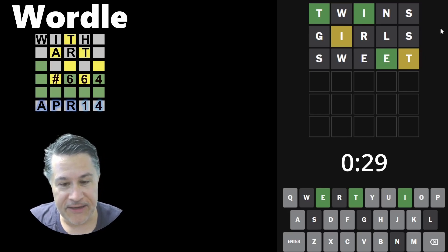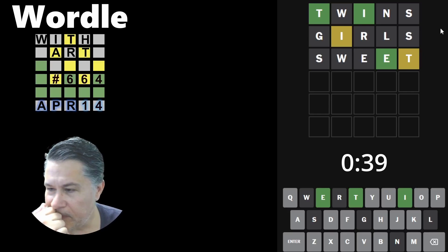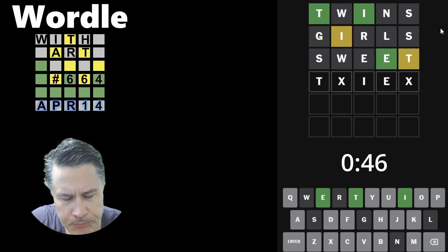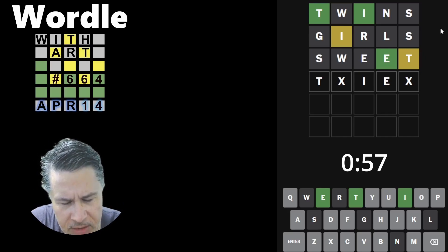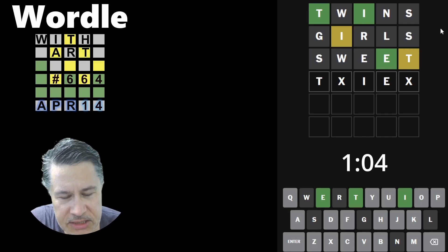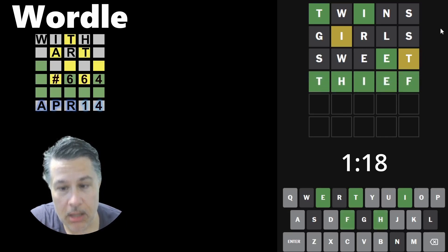Sasha and Maya are definitely going to get something extra special today because this worked out beautifully. It would be extremely satisfying to get it in four. We are looking at the following structure — 'thief' immediately comes to mind. I can't imagine any other letter going between the T and the I. Well, the W actually really helped here in a sense. I think we can go with 'thief' pretty safely — that would just be an amazing four.